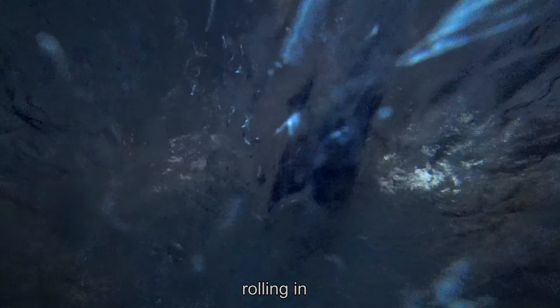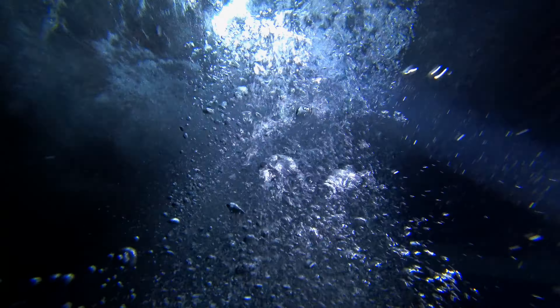After rolling over the side of the boat and descending, we were soon in the inky darkness, and without a flashlight it would have been impossible to see much of anything.